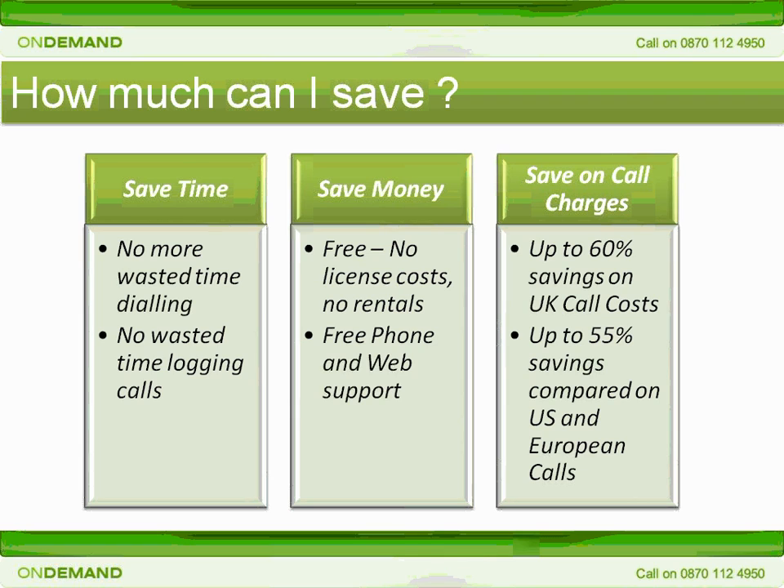You can purchase credit for Click2Call in US dollars, UK pounds sterling, or in Euros, using any Visa, Mastercard, or American Express credit card. Your account can be set to auto-top-up when credit runs low, so you don't have to worry about managing your balance.